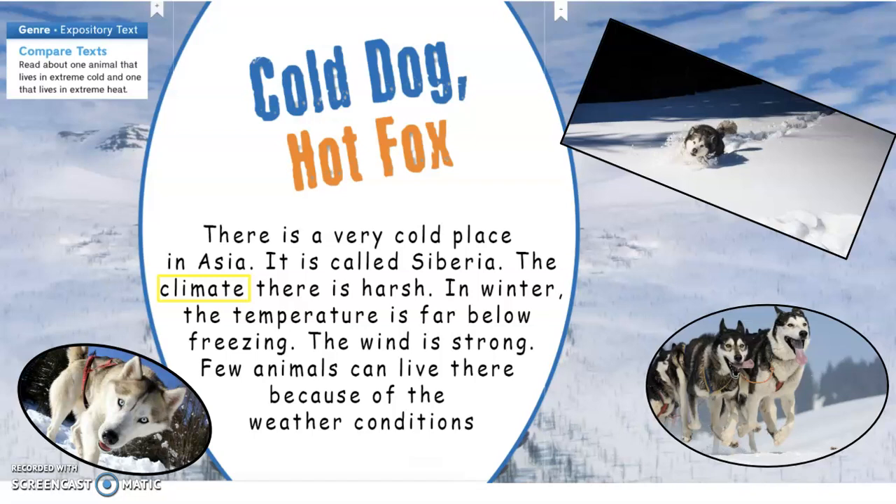Hi. This is an expository text and we're going to be comparing some texts. We're going to read about one animal that lives in extreme cold and one that lives in extreme heat. Cold dog, hot fox.